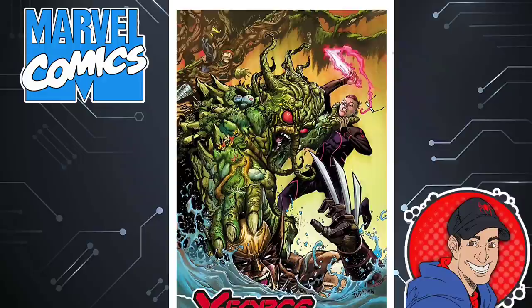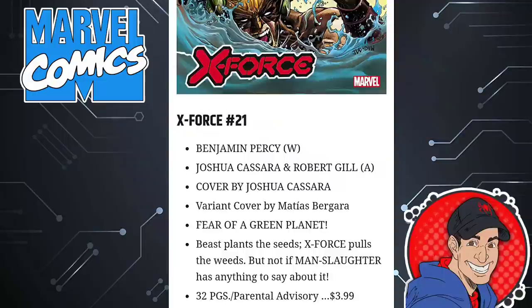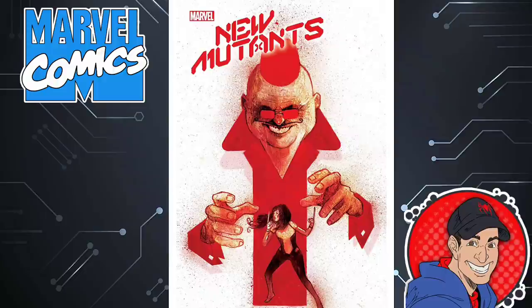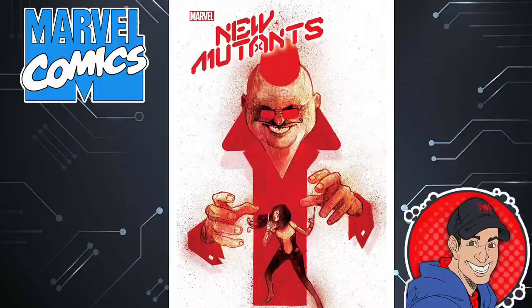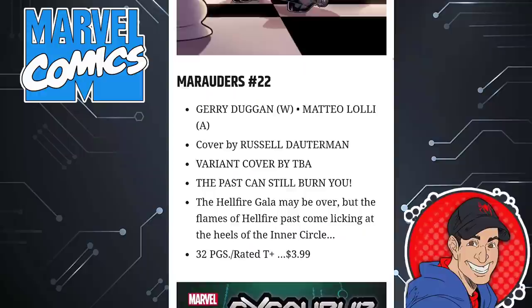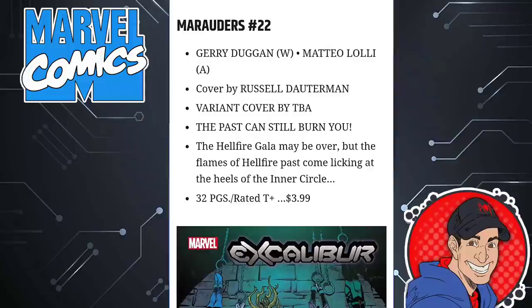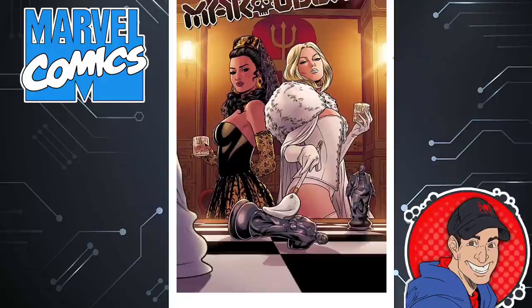X-Force is a pretty solid book — the artwork has kind of gone downhill a little bit, but I like how Quentin Quire has grown as a character in this series. He's not like some little snotty brat-nosed kid anymore. Another book written by Benjamin Percy — I say check that one out. New Mutants — no interest in that book, we're on issue 20. Marauders is another one that's been hot and cold. Love Emma Frost on there. This one has to deal with the aftermath of the Gala as well. Jerry Duggan writes this book, and that's why it scares me a little when it comes to the new X-Men issue 1.